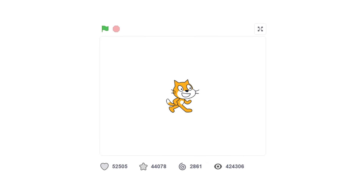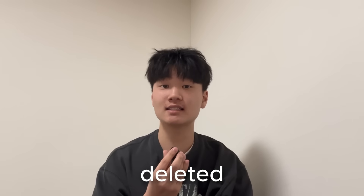I'm about to spend the next 24 hours making a Scratch game, and if I can't finish it by then, it gets deleted forever.